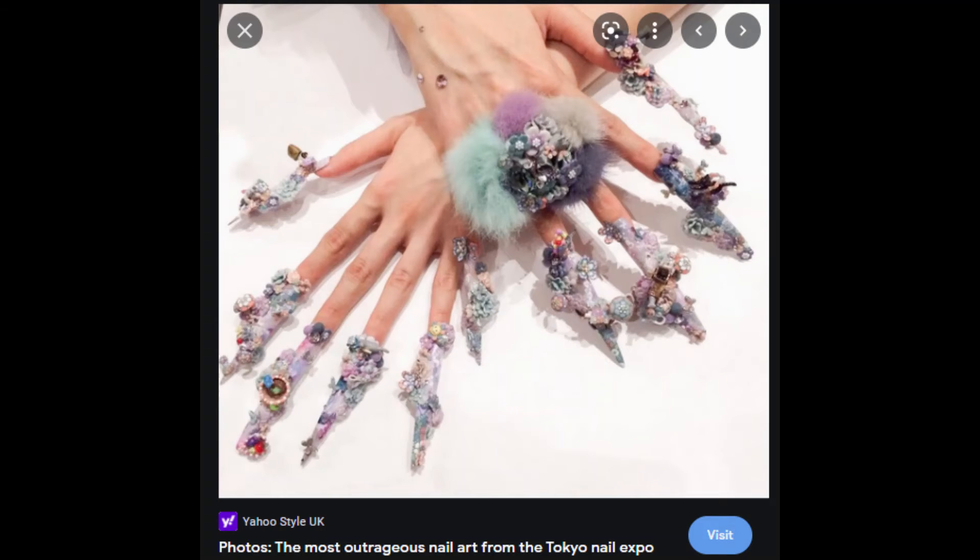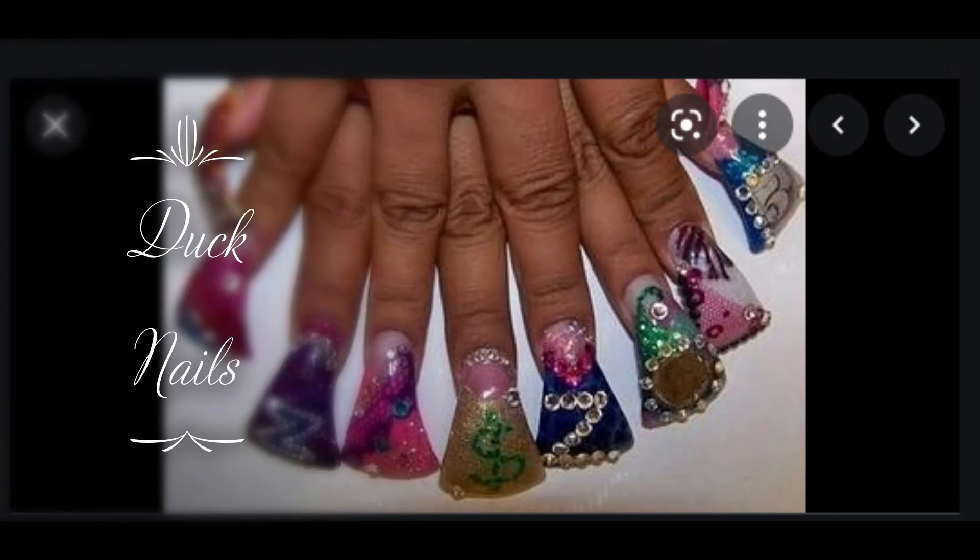Okay, this is the Tokyo Nail Expo. When you go to a nail expo, the nails are supposed to look like this — extravagant and over the top. These are extreme Kawaiis; I think they're beautiful. Duck nails — these are called duck nails — they are interesting to say the least.